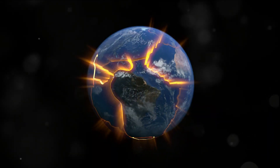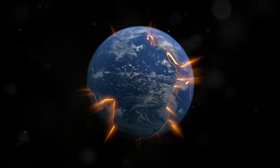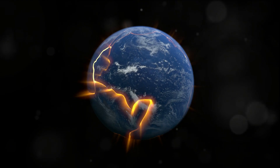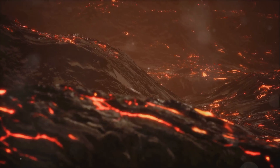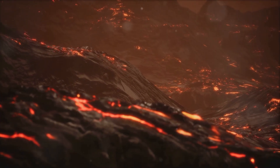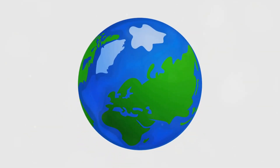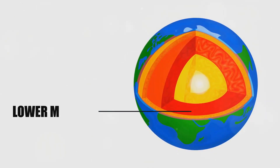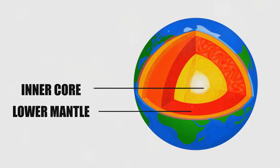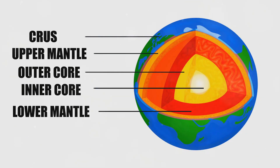Beneath the crust lies the mantle, a thick layer of semi-fluid rock that extends about 1,800 miles deep. The mantle is not molten lava, as some might think, but it's hot enough to keep the rock in a ductile or pliable state. This allows the tectonic plates to float on its surface, much like icebergs float on the ocean. Deeper still, we reach the core, divided into two parts: the outer core, a sea of molten iron and nickel, and the inner core, a solid ball of these same metals. The heat from these layers creates convection currents that push and pull the tectonic plates above.